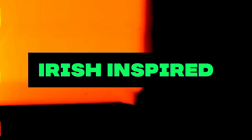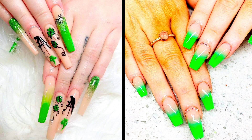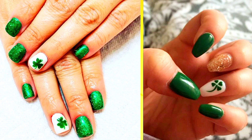Ideas Number 5: Irish Inspired. Celebrate the rich tapestry of Irish culture with a nail design that incorporates traditional motifs such as Celtic knots, Claddagh rings, or intricate lace patterns. Each nail can tell a story, weaving together elements of Ireland's history and heritage in a beautiful and captivating way.